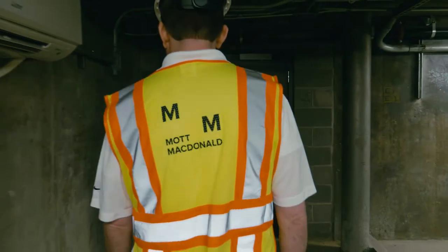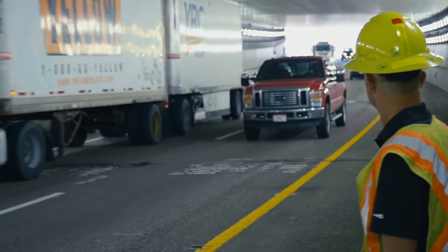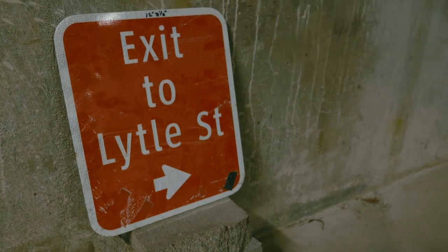The Lytle Tunnel is the only mechanically ventilated vehicle tunnel in the state of Ohio. It was opened in 1970, and in 2007 ODOT commissioned a study to look at ways to rehabilitate and modernize the tunnel. Currently, we're sitting in the control room of the Lytle Tunnel.